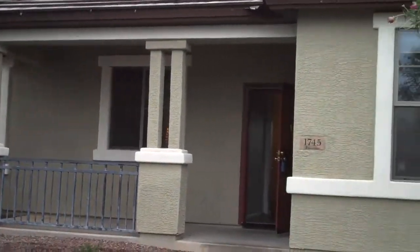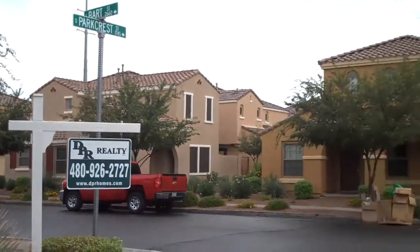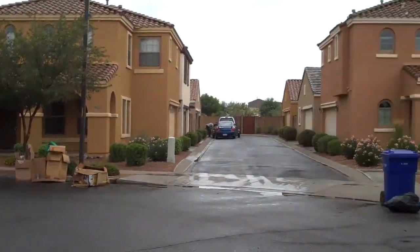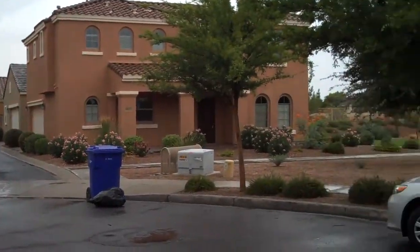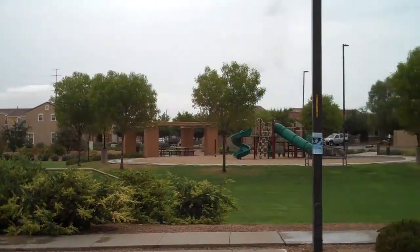Alright, 1745 South Park Crest. It's a corner lot. So these sounds a little bit closer together. Right across the street from the park.